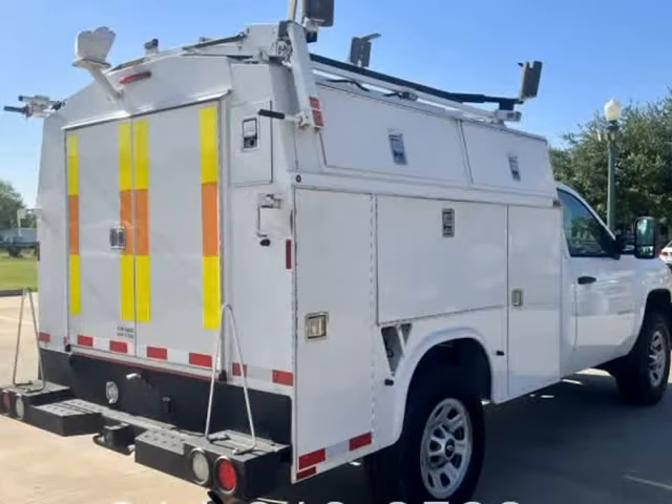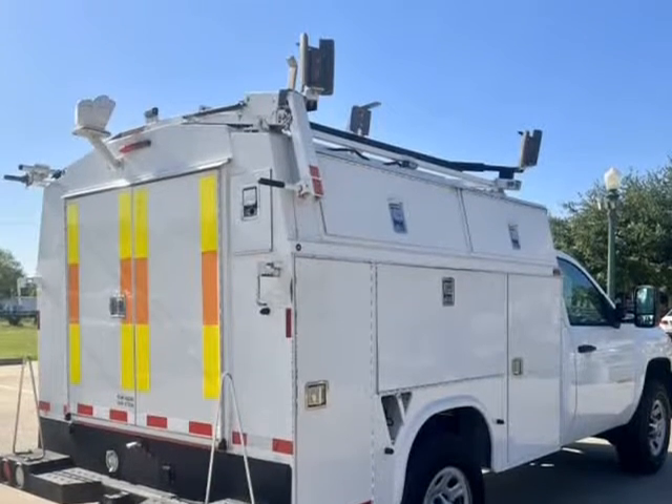One owner. Powerful 6.0 LS Vortex V8. 4L80E transmission.